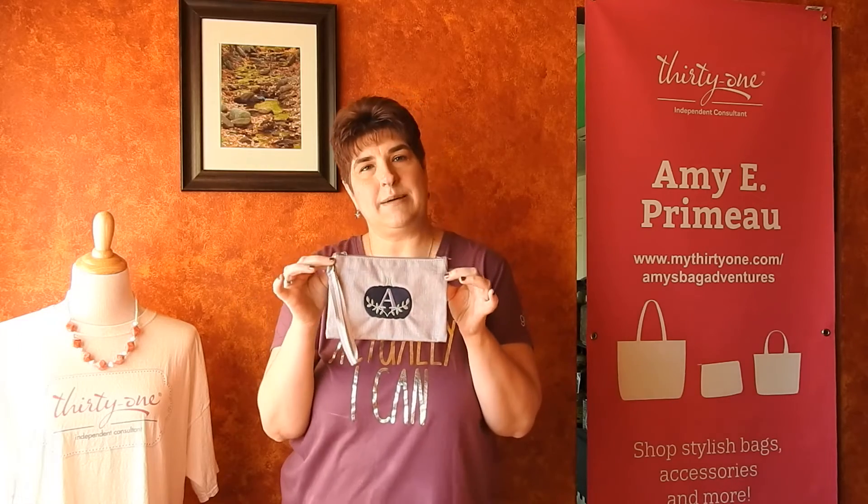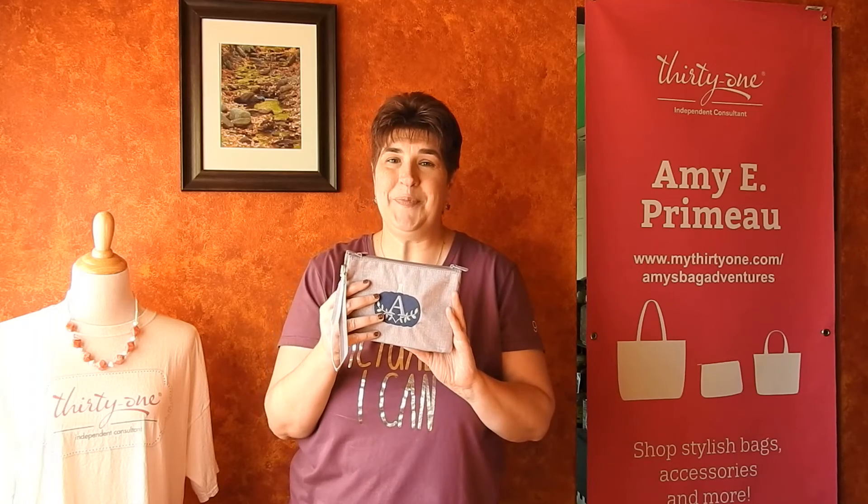So it is our Double Take Wristlet Pouch. If you have any questions or would like help placing an order, please just let me know. Thank you for watching. Bye-bye.